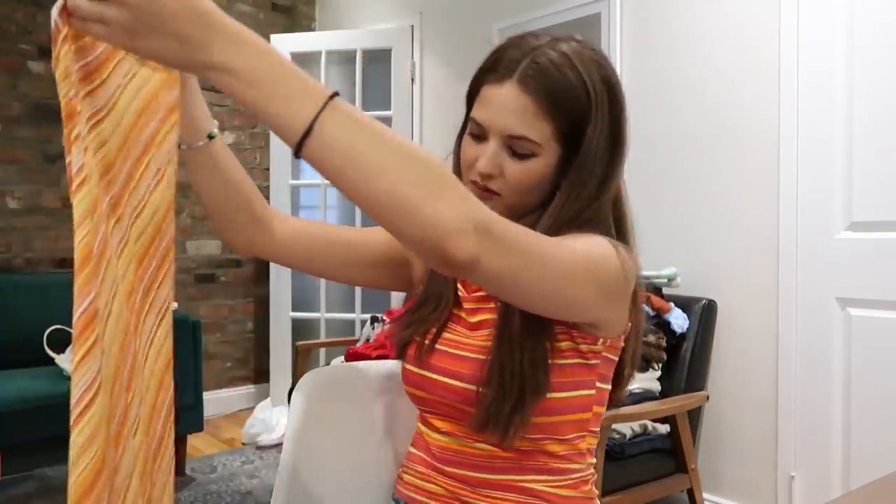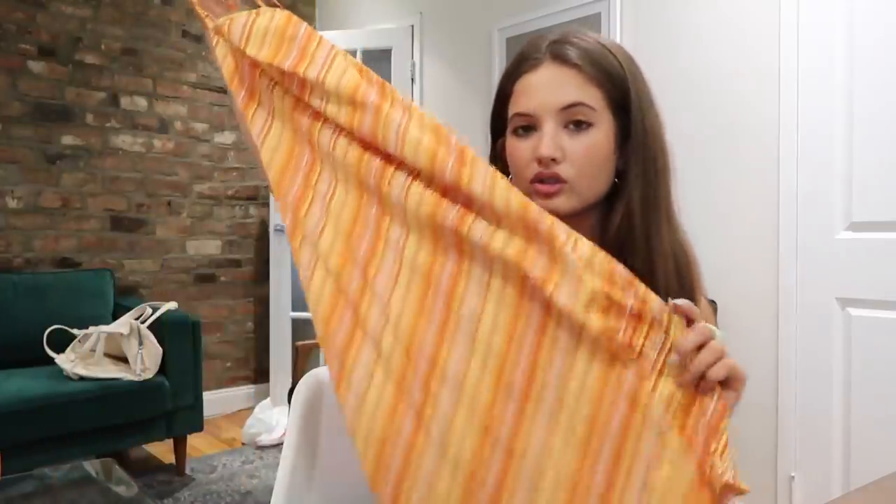I think this next one is a dress — yes, gorgeous. A little orange striped mini. As you can tell, I really like orange and I really like stripes. It's your simple orange striped mini slip dress type vibe.